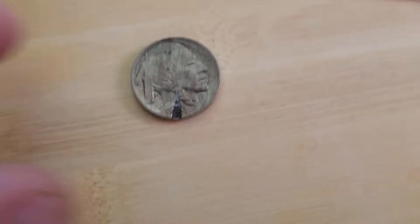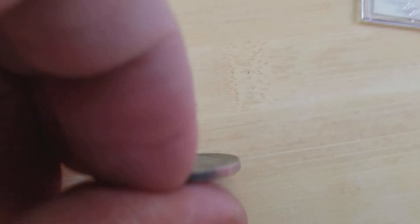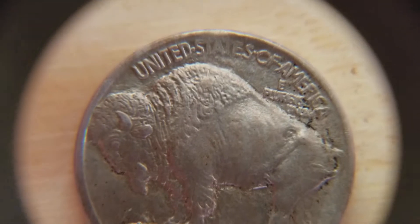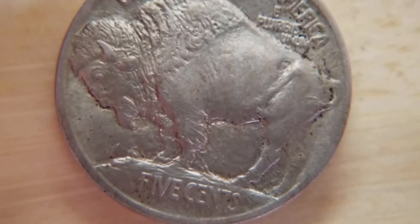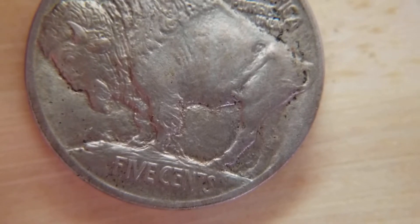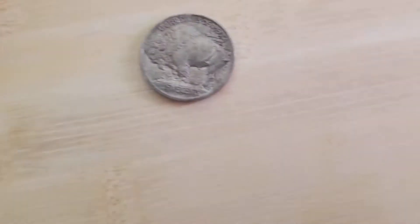It's a nice strike. We flip it over, and right where the defect is, we can see that it's weakly struck up there. Pretty interesting. The tip of the horn of the buffalo is very solid, very crisp. You can see the tip — well-defined, good details.